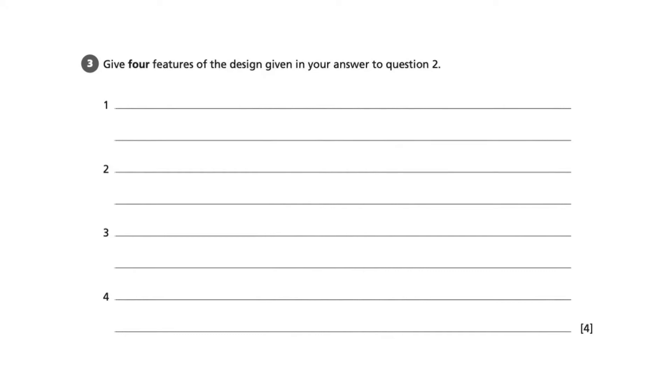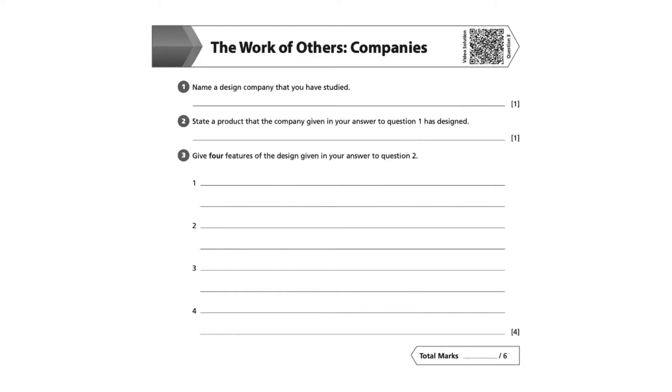For this question, we have been asked to give four features of the design given in your answer to question two. So to answer this question, it's really important that we go back and have a look at question two.